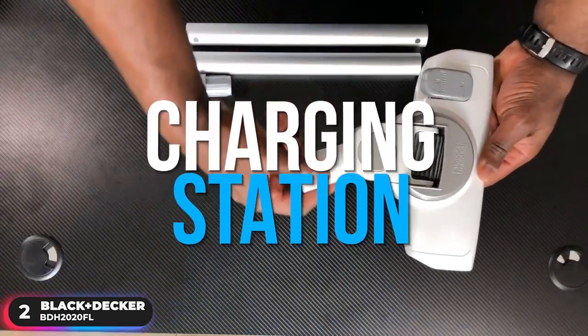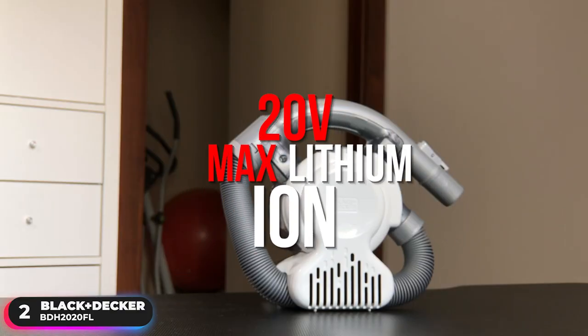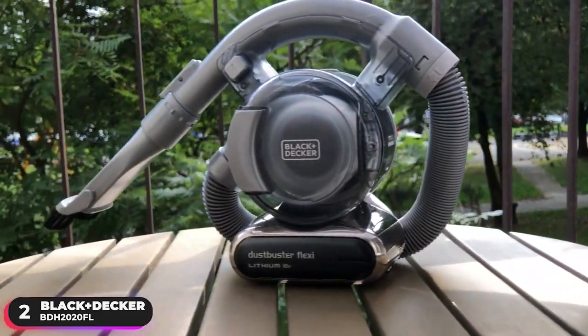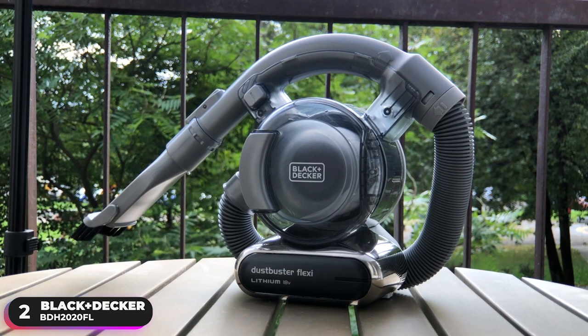The vacuum comes with a charging station that keeps the unit charged and accessories organized. The 20-volt max lithium-ion battery takes about 4 hours to fully charge. Cordless, portable, and ultra-compact, this vacuum is able to clean dry messes from your carpet and rugs, keep hard surfaces neat and tidy in no time at all, and also makes vacuuming upholstered surfaces simple.